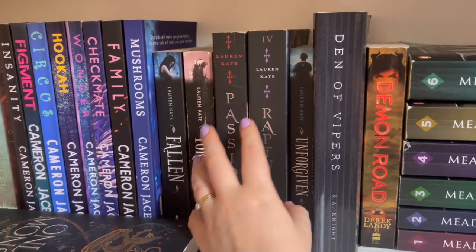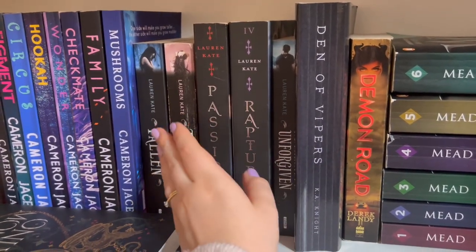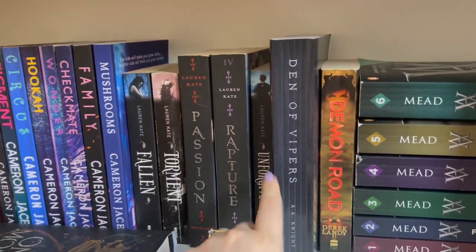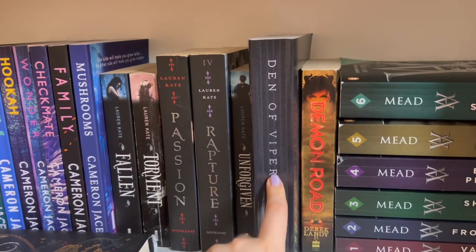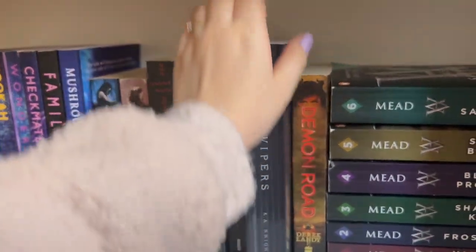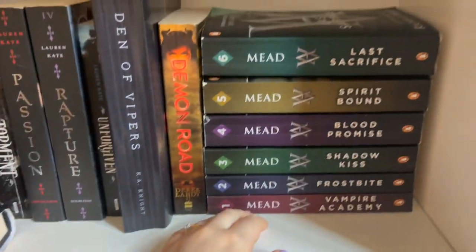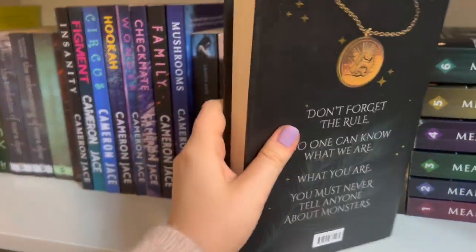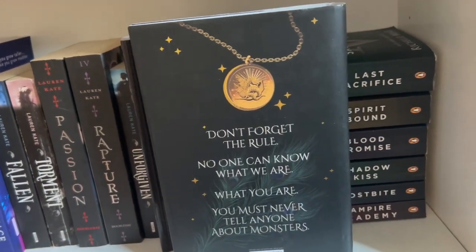I think I've read up to number four of the like ten there are. Mara Dyer, Fallen — oh, this took over my life for a solid six months. I just read the books and watched the movie, read the books, watched the movie. It was great. I'm not sure if I even want this on my shelf but it's here for now. This one needs to go in supernatural.